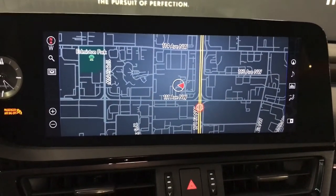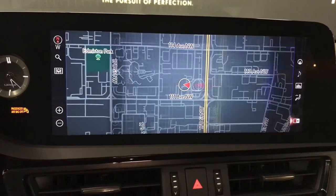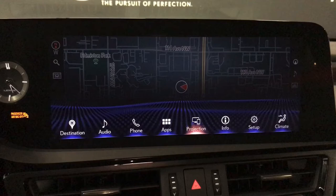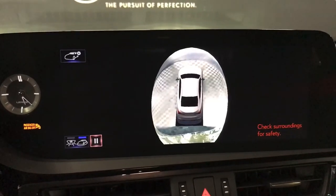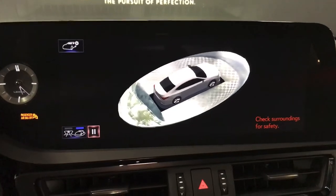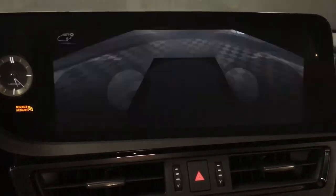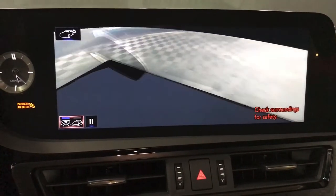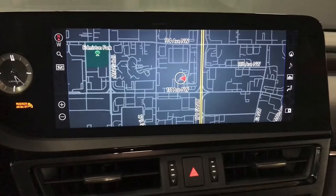Here we see our Lexus navigation with split screen view, Enform apps, and bird's-eye view. This can be switched to all sides from the bottom left corner, and we also have our backup camera.